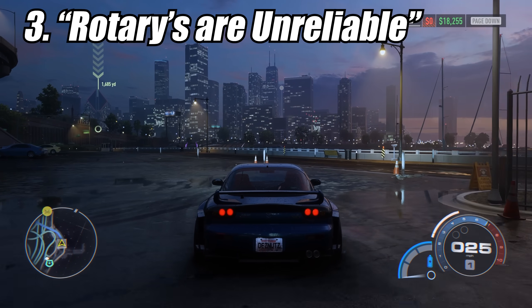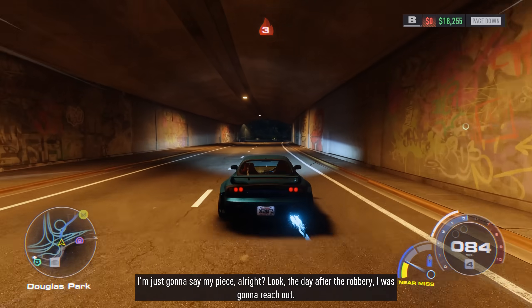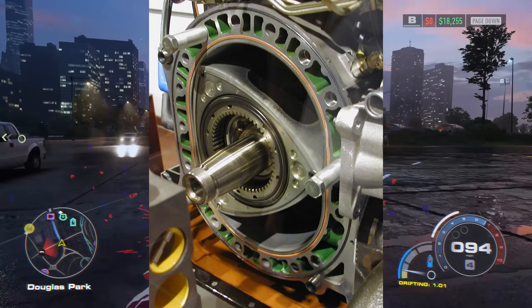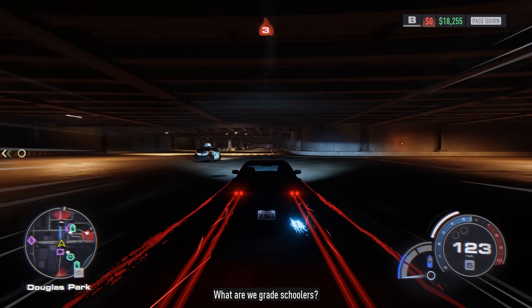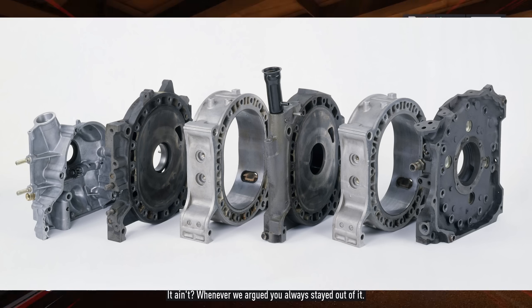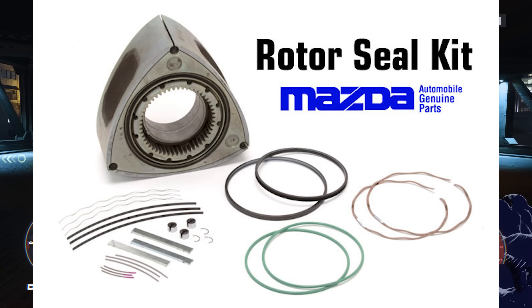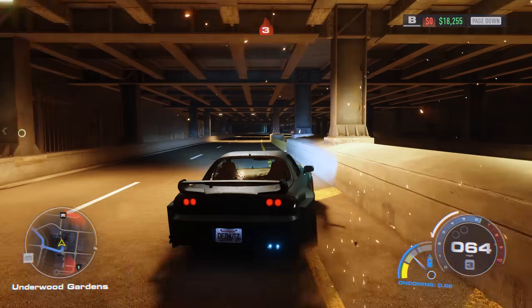Another major engine misconception is that rotaries are unreliable. I wouldn't call them the most reliable engine, but if you understand how they work and maintain them, they're not nearly the meme machines that modern internet culture makes them out to be. The reason more of them are becoming associated with unreliability is that their engine platform has been discontinued, making parts hard to come by. Decades have passed since many of these vehicles were produced, creating parts shortages. Even aftermarket companies that used to make parts for them may have gone out of business, and remaining parts are often very expensive due to scarcity.